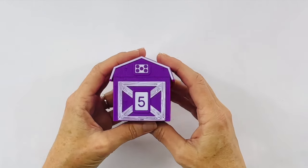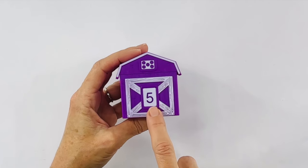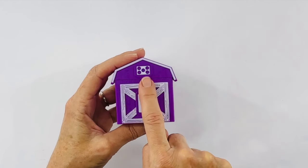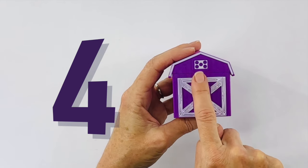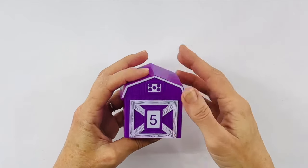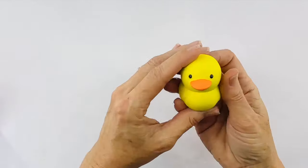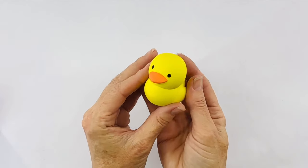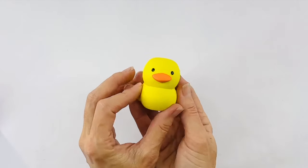And look, I found another barn. This barn is purple also and it has the number five. Let's count the dots to be sure — one, two, three, four, five. Are you ready to see what's inside? I wonder if it's going to be purple. No, it's not purple. It's a yellow duck. Do you know what a duck says? Quack, quack, quack. Right. Let me hear your best duck. Quack, quack, quack.